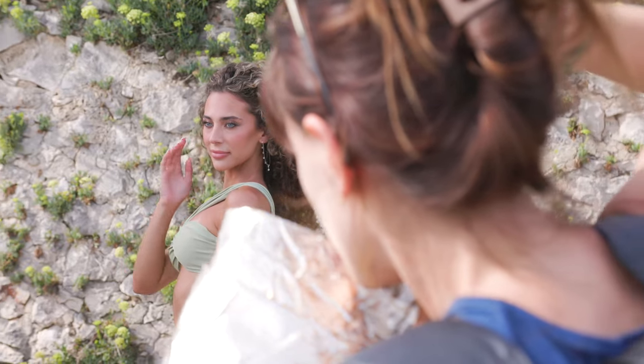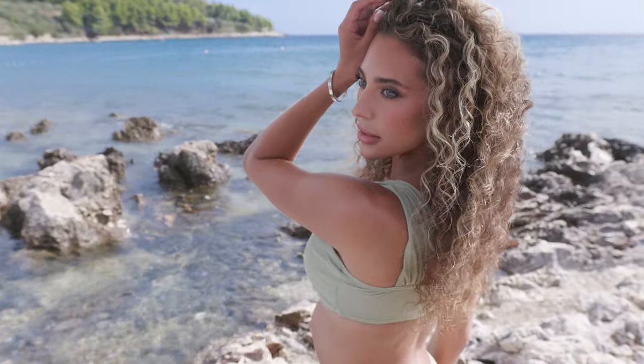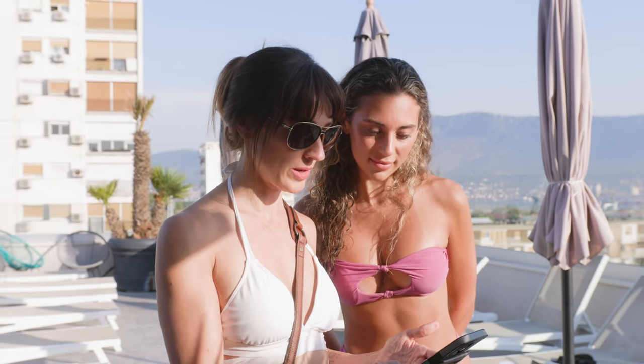I just came back from an amazing photography adventure in Croatia. What I want to show you today is an incredible photo session that we did with Juliana in Korcula, Croatia. I can't wait to show you the photos, but what is really powerful is I sat down with Juliana before this session and I asked her about her retouching preferences.